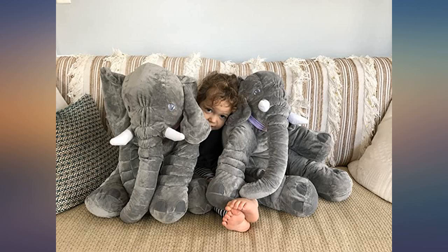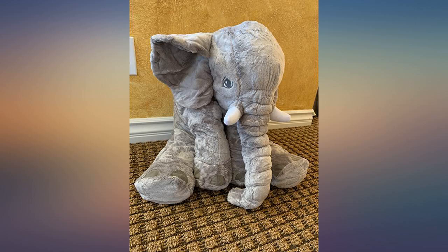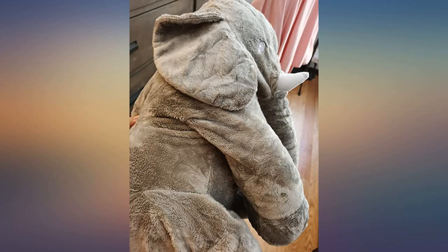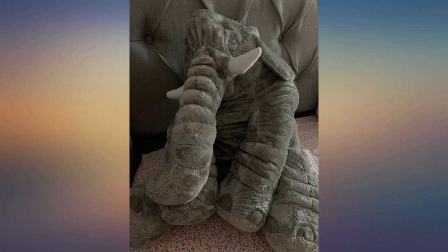Super soft and super cute. I opened the package and fluffed it up a day before use. I was not able to get the elephant to stand on its legs, but it looked great in a sitting position. Keep in mind that you have to fluff it up, like a pillow, to make sure that the stuffing is equally distributed.